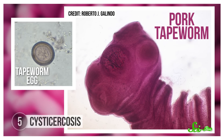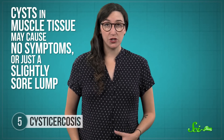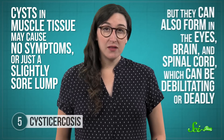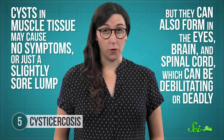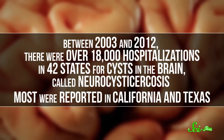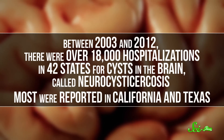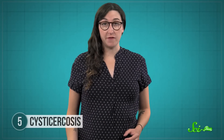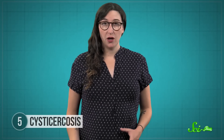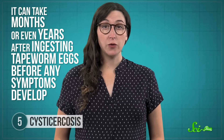Cysticercosis is a parasitic infection caused by swallowing tapeworm eggs. The eggs hatch in your small intestine and then burrow their way into other organs, where they camp out and form cysts. The severity can vary a lot — cysts in muscle tissue may cause no symptoms, or just a slightly sore lump. But they can also form in the eyes, brain, and spinal cord, which can be debilitating or deadly. Between 2003 and 2012, there were over 18,000 hospitalizations in 42 states for cysts in the brain called neurocysticercosis, most reported in California and Texas. However, it's hard to tell how many people got infected in the state where hospitalization happened, since it can take months or even years after ingesting tapeworm eggs before any symptoms develop.